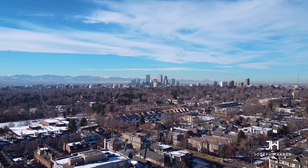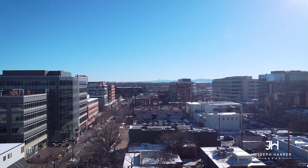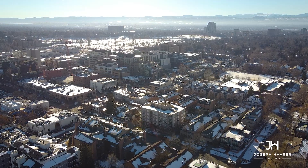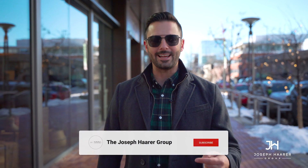Hey everybody, welcome back to the channel. I'm Ryan Harrow with the Joseph Harrow Group at Liv Sotheby's International Realty in Denver. Today in Cherry Creek — the heart of Cherry Creek — on a beautiful Bluebird Day in the middle of January. It snowed a ton the last couple of days, and in natural Colorado fashion it is melting off and we're in the mid-40s today. Gorgeous day outside. Before we jump into everything awesome about Cherry Creek, please like and subscribe to the video, and more importantly, put a comment below. Let us know what you want to hear about the Denver area real estate market — that would really help us help you. Let's get into Cherry Creek.